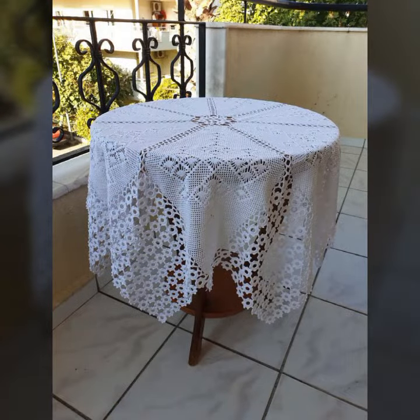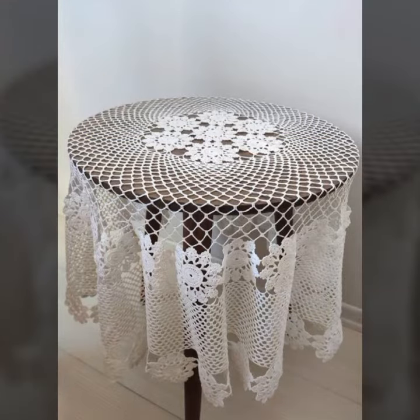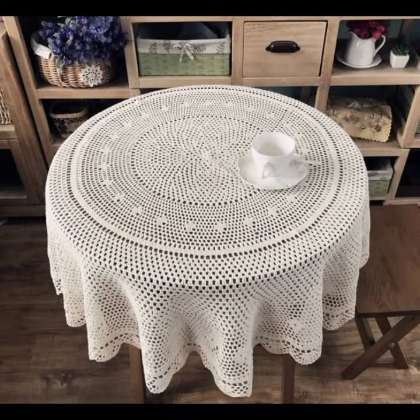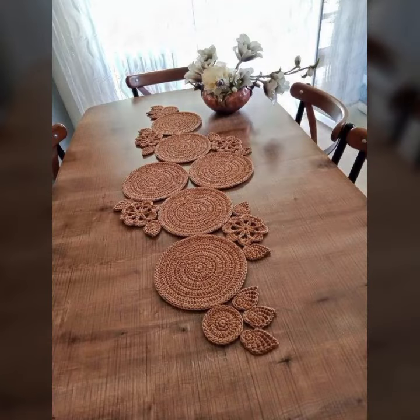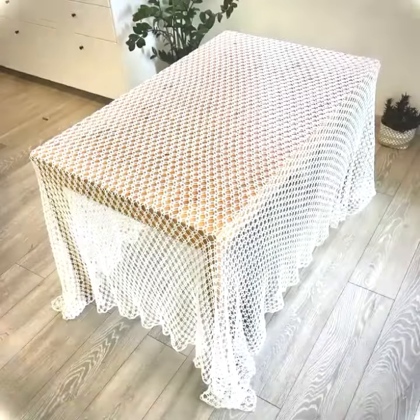Please give your feedback in the comment section about my collection — how was the video and how were the designs of these beautiful and trendy crochet table cover designs. You can also see beautiful flower patterns and new and trendy designing ideas in this video. Best top designs and ideas, friends.